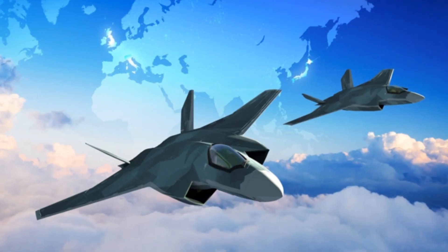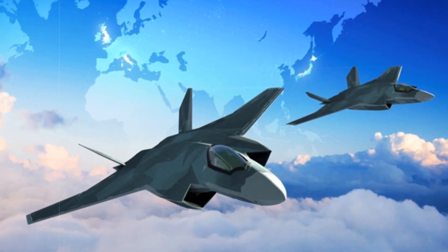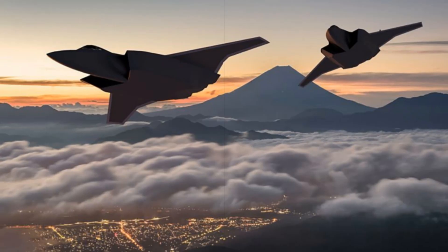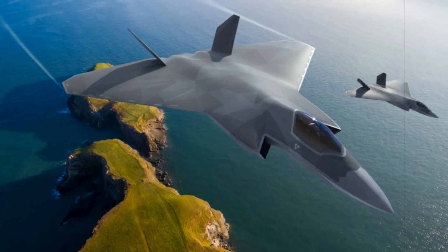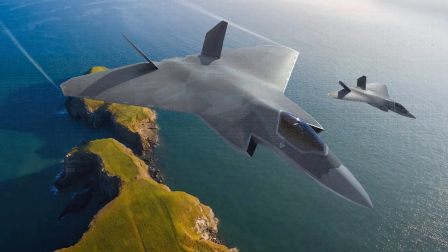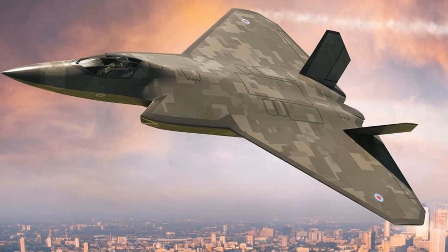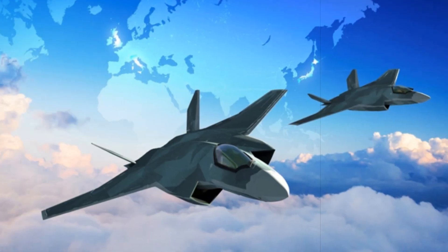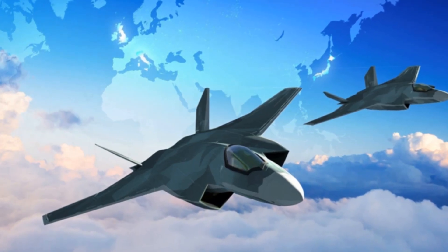The UK's investment in this demonstrator underscores its strategic objective to remain a global power in the air combat domain. The project is tightly aligned with long-term goals to retain domestic capability in fighter design, manufacturing, and integration while enhancing export viability. Through its role in GCAP, the demonstrator supports stronger defence ties with key allies and secures a foothold in emerging defence markets. As the prototype approaches readiness for its first actual flight, it has become more than just a technological showcase — it's a symbol of industrial alignment and sovereign capability. The pace and precision of the programme positions the UK at the forefront of sixth-generation air power, driving not just technical innovation, but also geopolitical influence and defence autonomy well into the future.